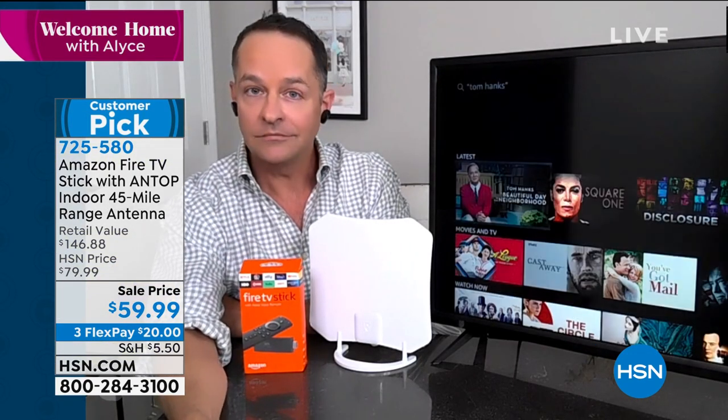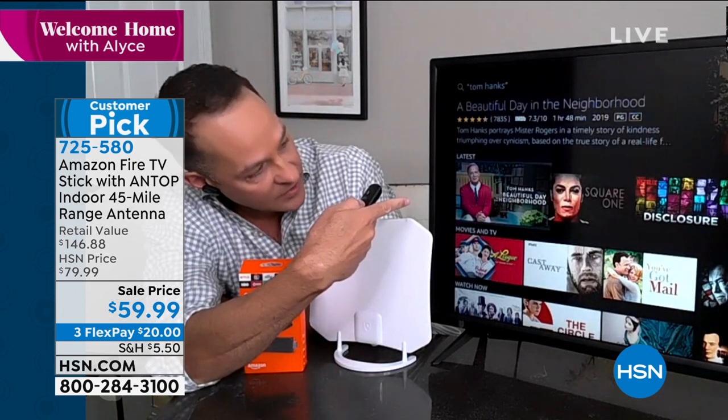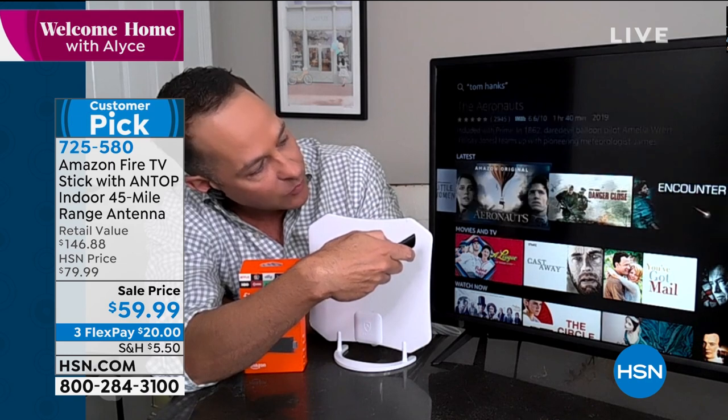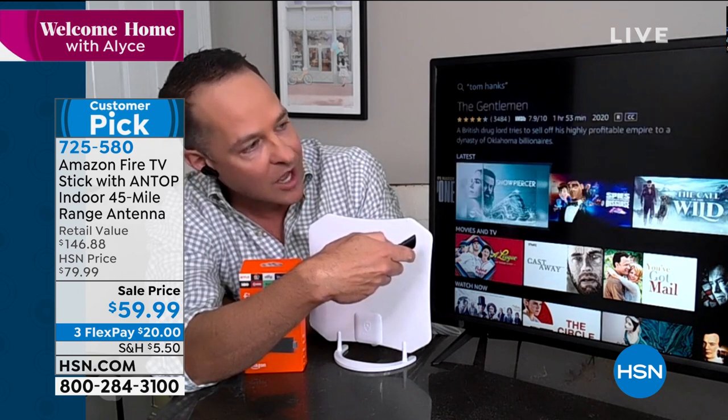Right now, after asking for Tom Hanks, we could watch — Tom Hanks playing Mr. Rogers in Beautiful Day in the Neighborhood. We could watch Square One, Disclosure. We could watch Little Women. We could watch The Aeronauts. We could watch Tom Hanks movie after Tom Hanks movie. They are all at your fingertips.